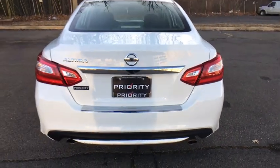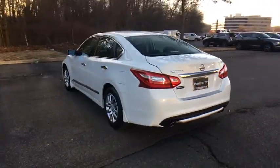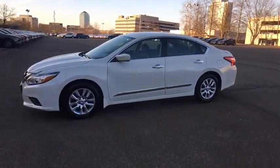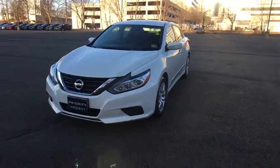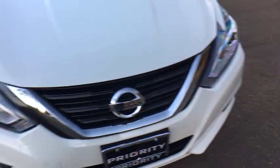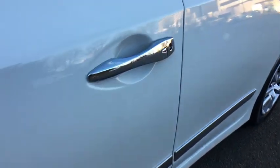Here are some of this vehicle's great options. This vehicle offers reliability and good looks at a great price, so come in and take a test drive today.